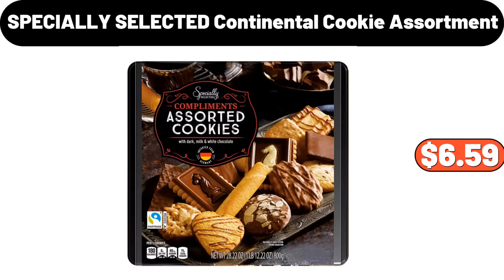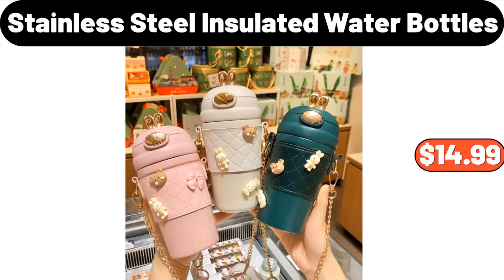Specially selected continental cookie assortment, $6.59. Stainless steel insulated water bottles, $14.99.